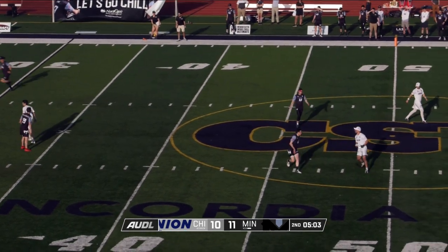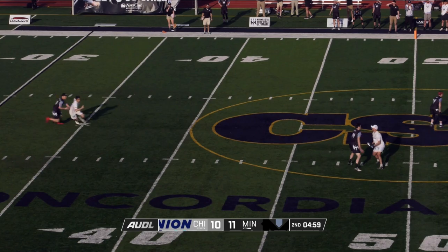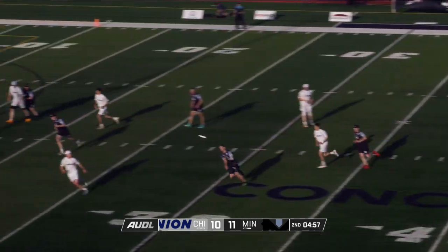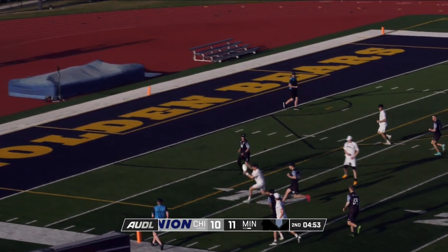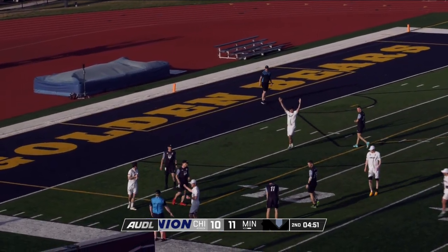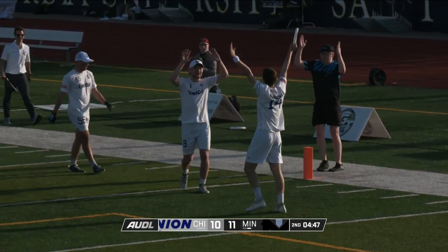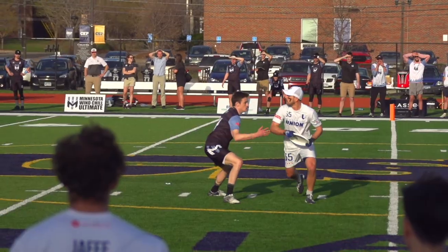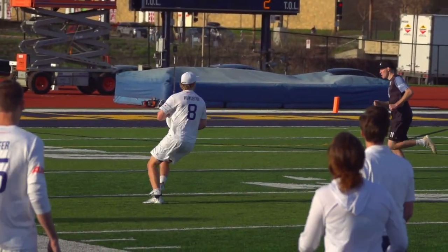Vertical stack downfield, Chicago trying to create lanes on both sides of the field. Active mark, but Giannis breaks it anyway. Rutledge continuing to do his thing, and then Kaminsky has the score. He was bobbling it, but did not secure it until he was in the end zone — he catches the break, and it's 11-all.